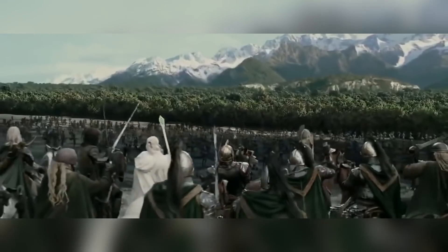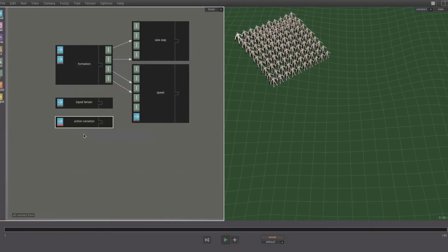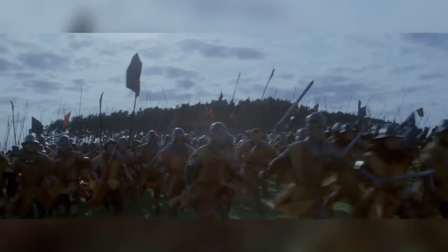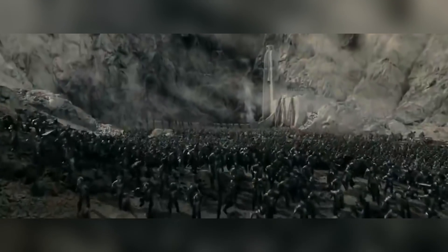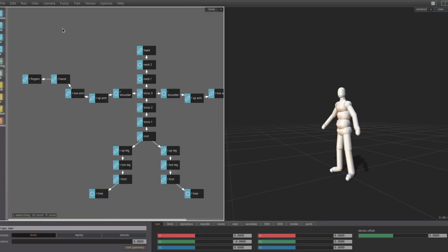The Lord of the Rings trilogy pushed the VFX envelope in many ways, but perhaps the biggest industry changer was the creation of MASSIVE. Before MASSIVE, crowds, armies, or general agglomerations of people were either hired extras or CG assets with little or no detail and very little animation. However, for Lord of the Rings, Peter Jackson wanted huge armies of soldiers all fighting independently, so to overcome this problem Weta Digital created a software called Multiple Agent Simulation System In Virtual Environment — or MASSIVE for short.